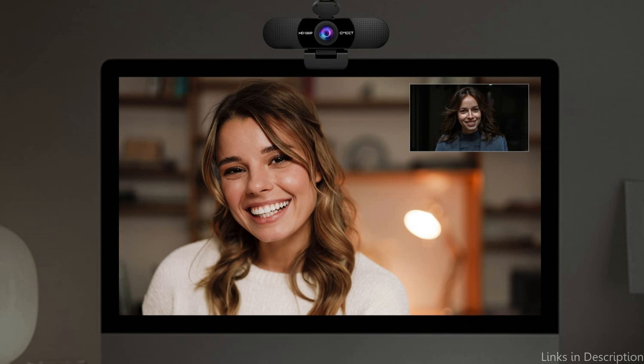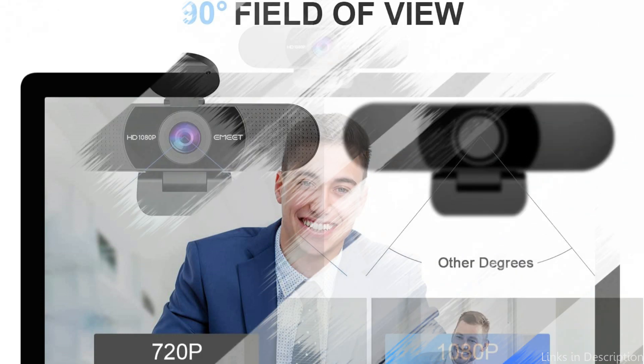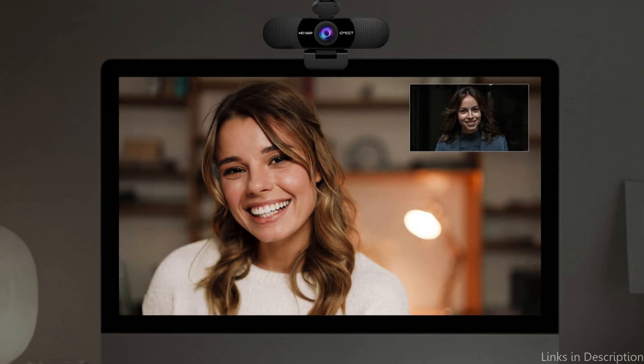All things considered, the Amit C960 1080p webcam is a fantastic option for anyone searching for a reliable, economical webcam with amazing features. The Amit C960 won't let you down whether you're a seasoned streamer, a remote worker, or just looking for ways to improve your video calling setup.